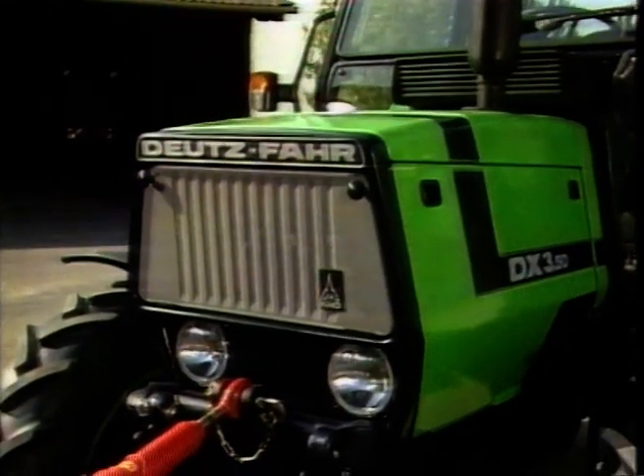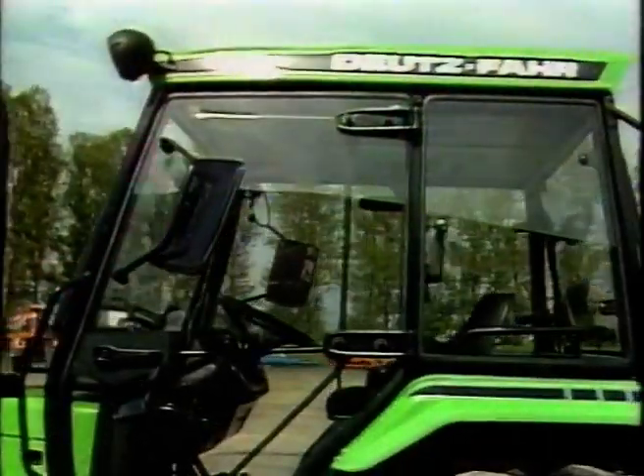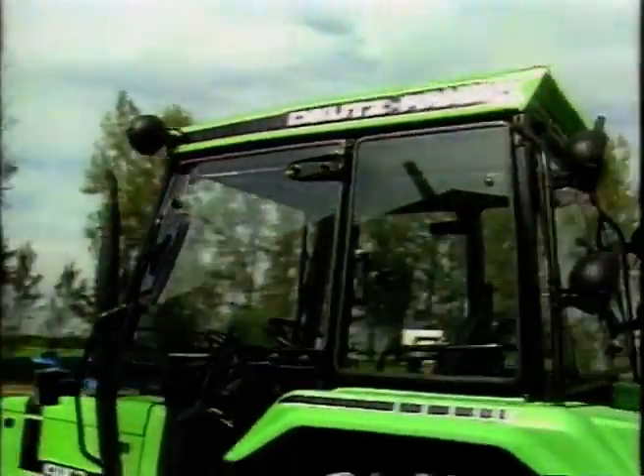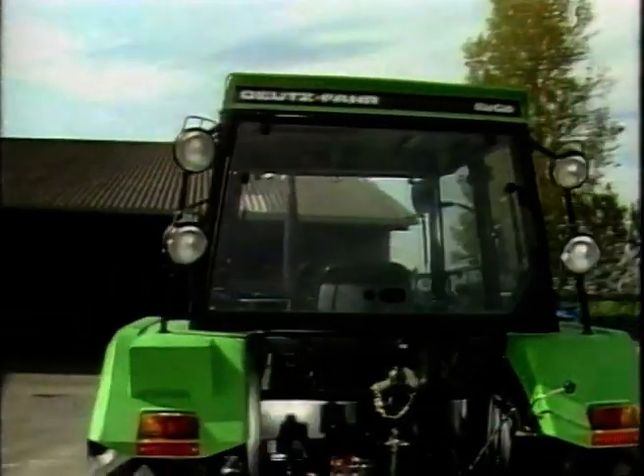The compact class from 46 to 70 DIN horsepower, characterised by the double trapezoid typical DX look. Practical design, the hood sloping to the front permitting a clear front view.